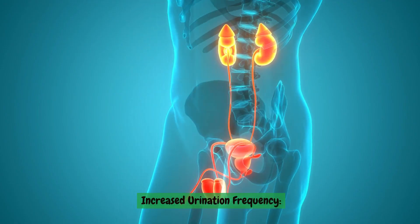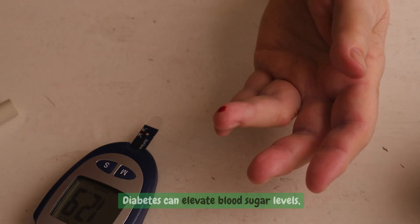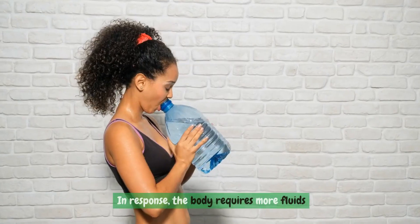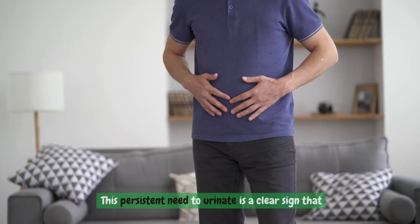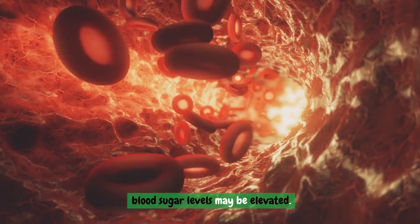Increased urination frequency. Diabetes can elevate blood sugar levels, causing the kidneys to struggle in bringing the levels down. In response, the body requires more fluids to attempt to lower blood sugar, leading to increased urination frequency. This persistent need to urinate is a clear sign that blood sugar levels may be elevated.